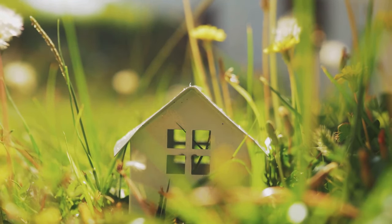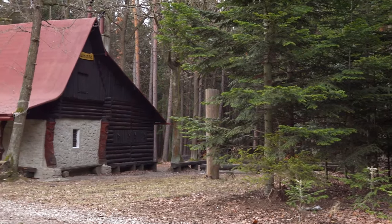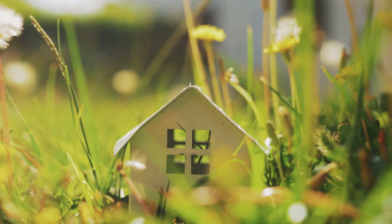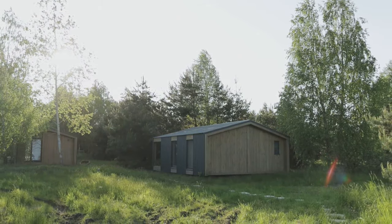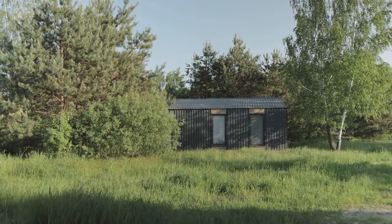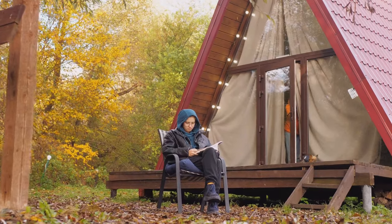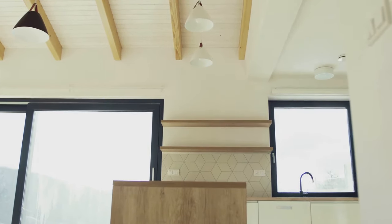Imagine waking up to the sound of birds chirping, surrounded by the peace and tranquility of nature. This final tiny home offers a serene escape from the hustle and bustle of everyday life. Nestled in a quiet location, this home provides the perfect setting for relaxation and rejuvenation. Spend your days gardening, reading, or simply enjoying the beauty of your surroundings. This tiny home is a reminder that sometimes less is truly more.